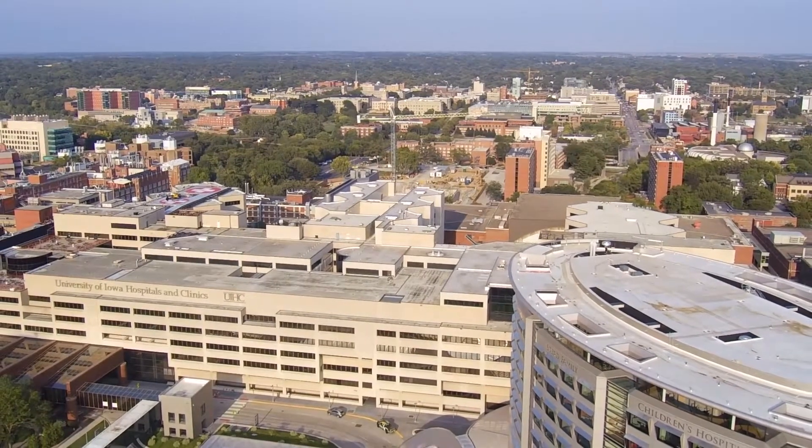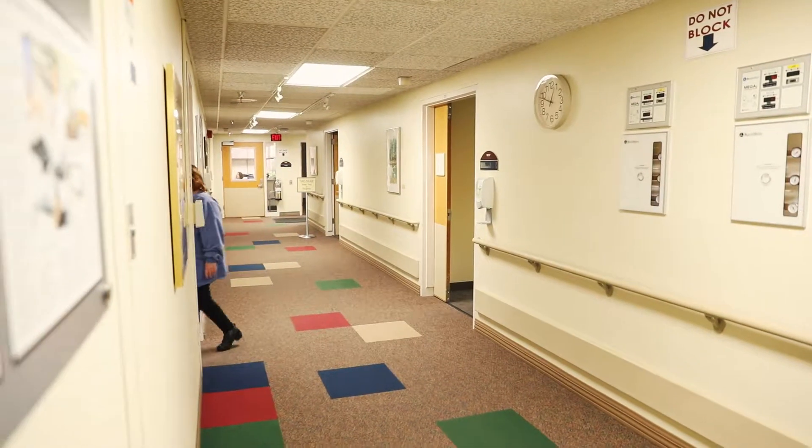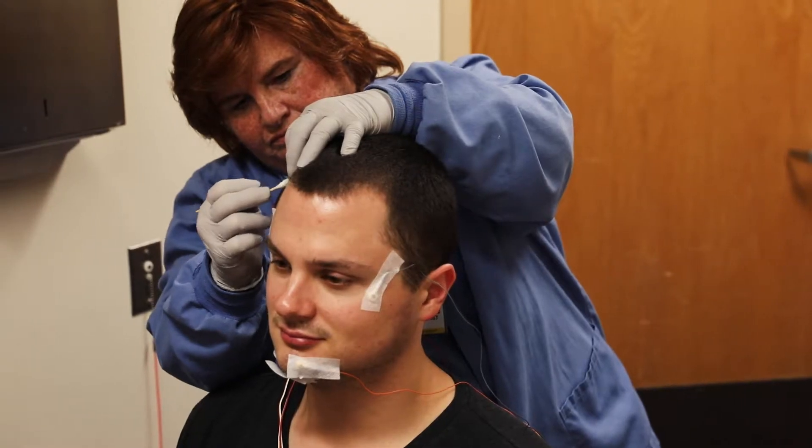You have been scheduled for a sleep study at University of Iowa Hospitals and Clinics. This will be billed as an outpatient procedure.